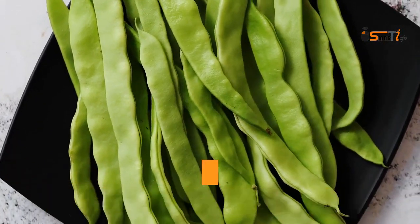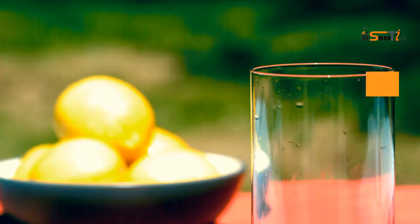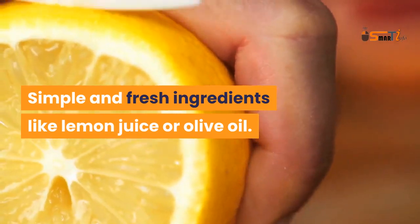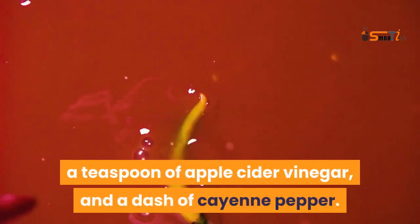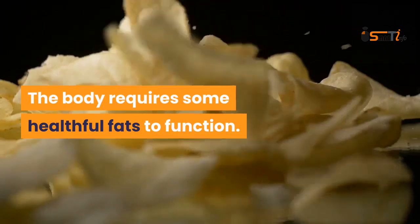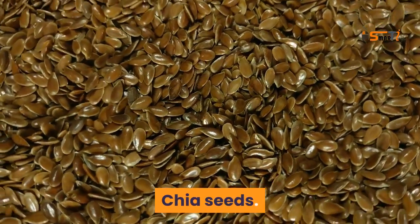Beans slow the digestive process to help you stay fuller. Drink something refreshing as soon as you wake up. Simple fresh ingredients like lemon juice or olive oil work well. Every morning you can drink a cup of warm water with half a lemon squeezed into it, a teaspoon of apple cider vinegar, and a dash of cayenne pepper.